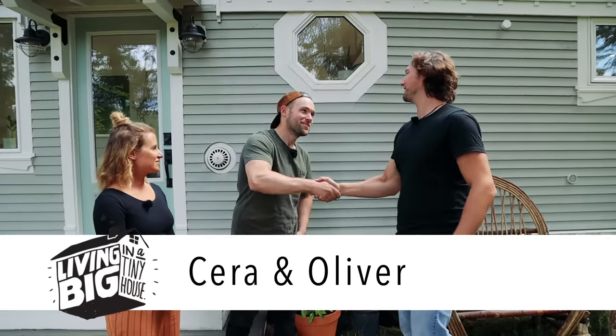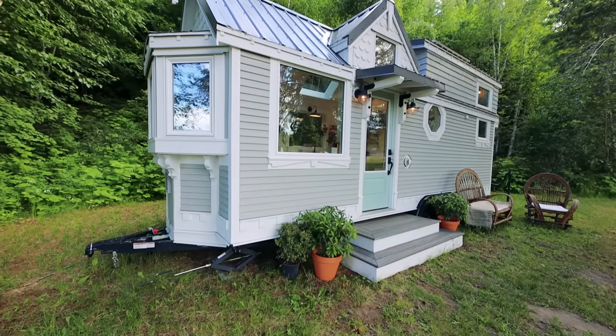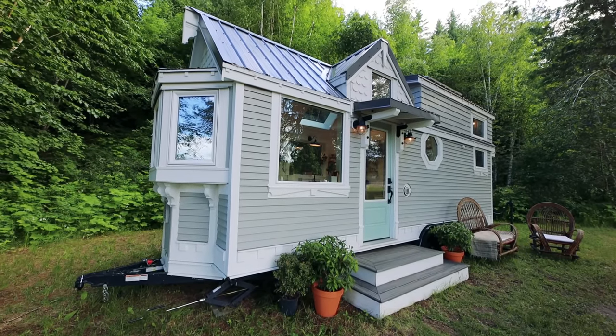Hey Sarah, how's it going? Good, how are you? Good, thank you, lovely to meet you. G'day Oliver, great to meet you. Good to meet you as well. This is such a charming looking tiny house. Thank you. First of all, can you tell me what it was that actually inspired both of you to build this?